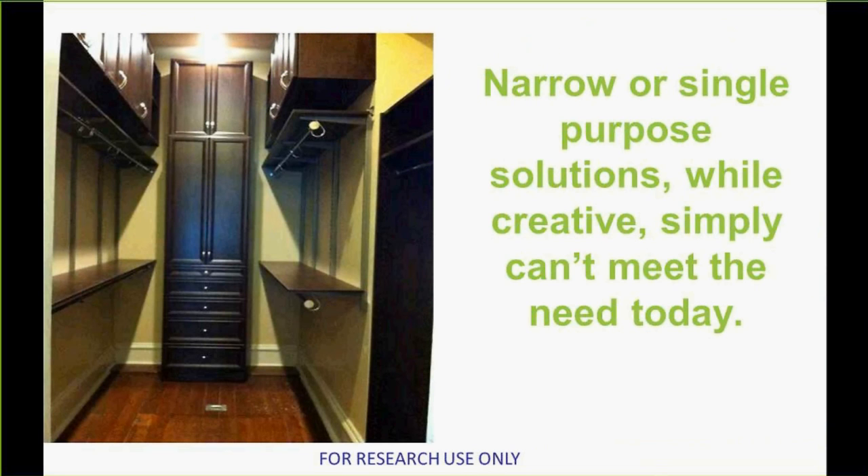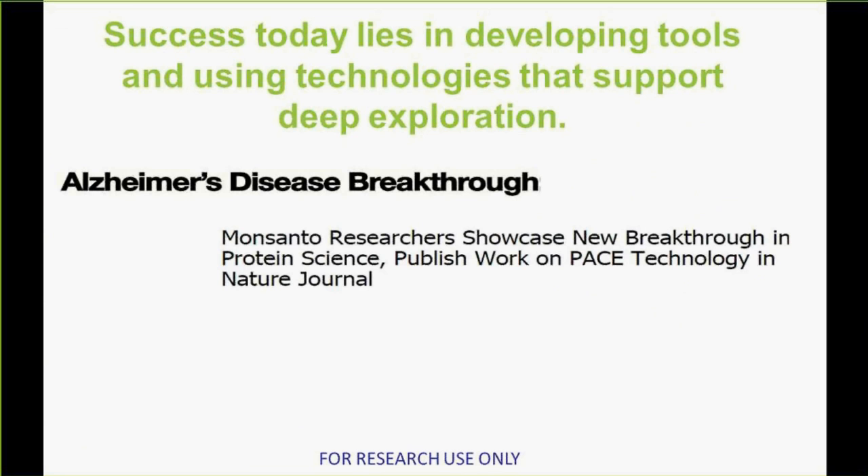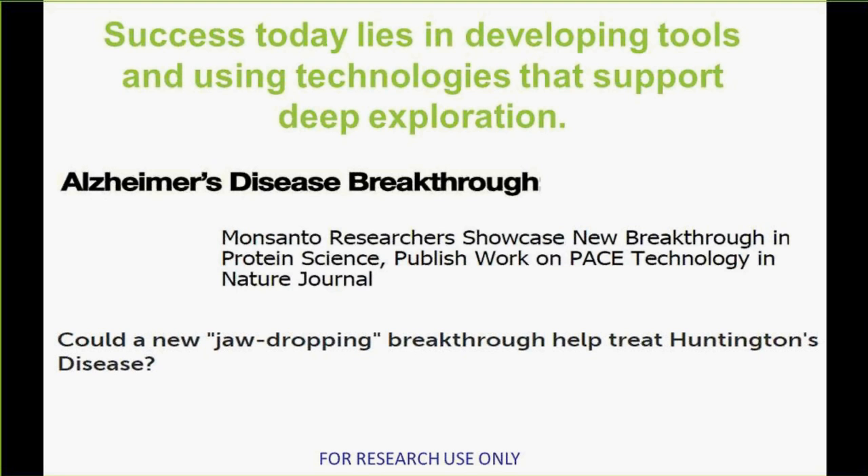In this environment, one of the things that is very clear is that narrow tools or single purpose solutions just aren't enough. While they may be very good at doing one thing, that just isn't enough to provide the types of analysis and integration that scientists are looking for today. We believe here at DNA Star that success lies in developing tools and using technologies that support deep exploration. In each case, it was not just a single purpose solution or technology that enabled these breakthroughs — it was the integration of data.